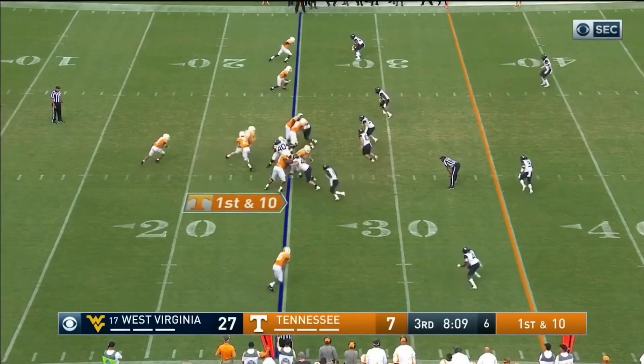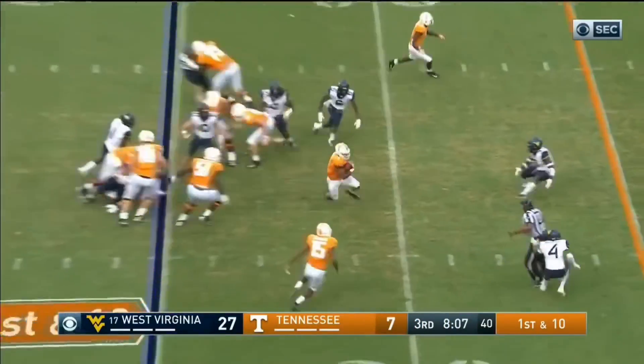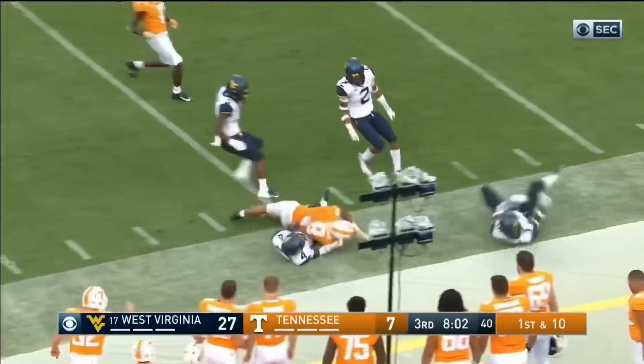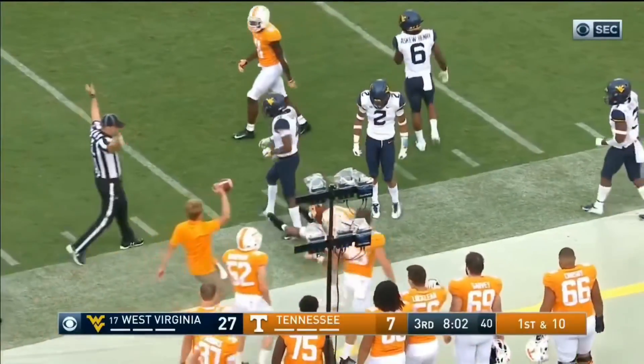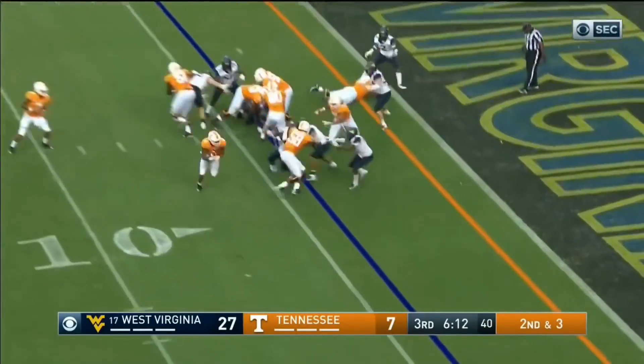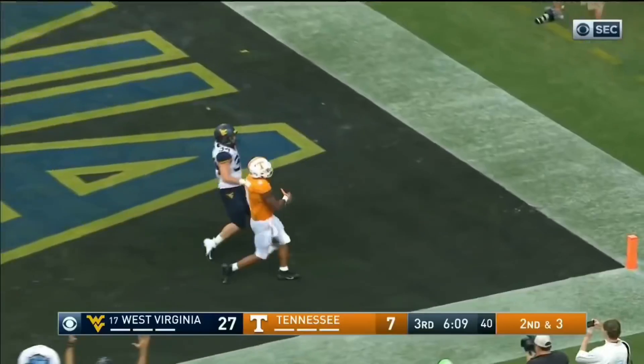First down at the 25 for Tennessee, they need an answer. Maybe they've got something working right here. Tim Jordan all the way into Monterey territory — best run of the day by Jordan. Tim Jordan cuts it outside, he'll walk in, touchdown Tennessee.